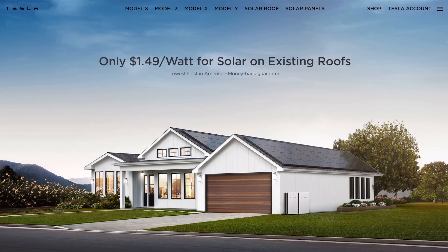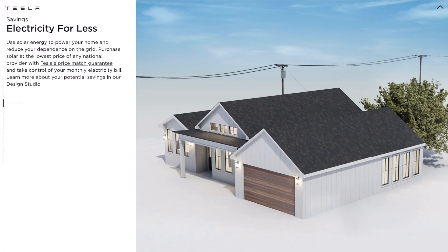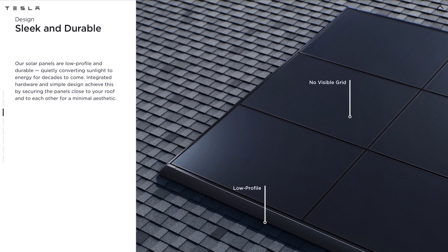If you're thinking about going with Tesla, this video is for you. Right now Tesla offers the lowest prices in the country — at least that's what they say on their website — at $1.49 per watt, and they give a money-back guarantee. We already have two Tesla cars, so it was a no-brainer. This year there's a 26% tax credit, next year it goes to 22%, and then it's gone after that.